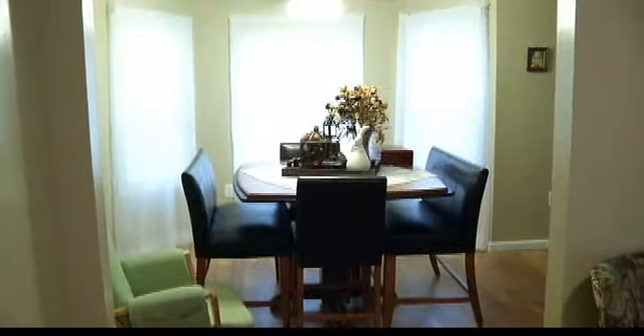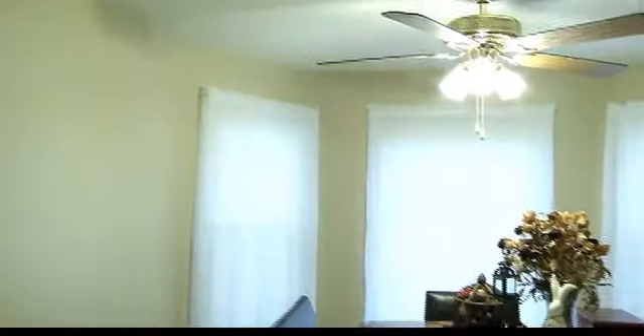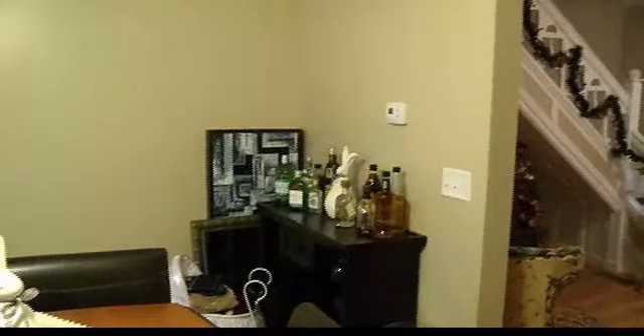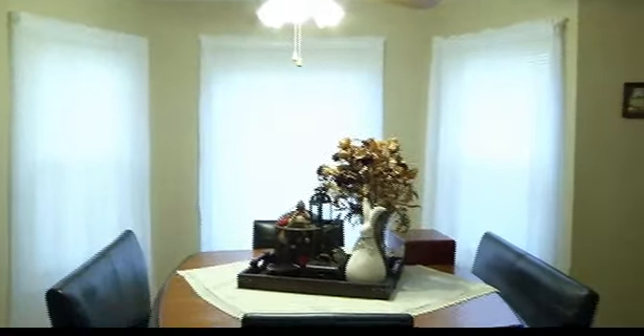This flows right into the dining room. Actually with this room you could do different things — you could make this the dining room if you wanted, or this could be a little office. However you want to set it up. Right here is the dining room — nice windows again. The house has all new windows throughout, and they're good sized. You can fit a lot of furniture in here.